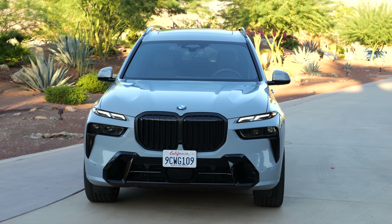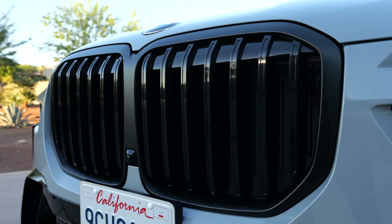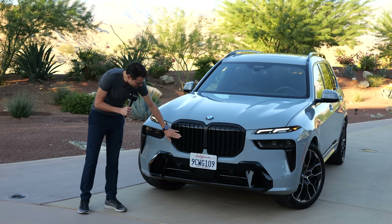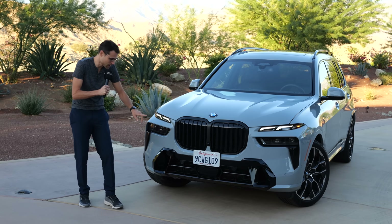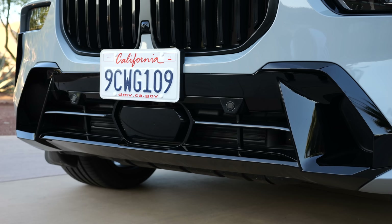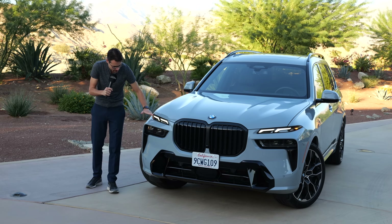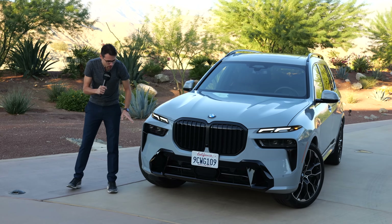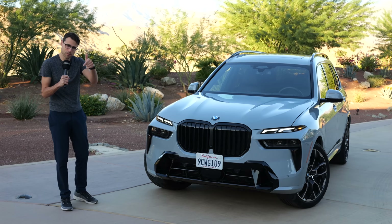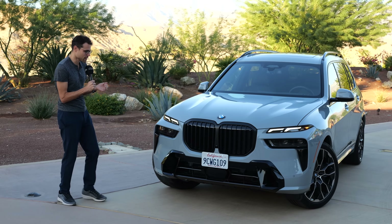Look at that with the extended shadow line. Here you can see the double kidney is in all black — and look at how large it is. Vertical fins right there, and also in the M Sport, the contrasting lower bumper. They have split the daytime running light and the main headlamps, which has created a lot of discussion. Some love it, some hate it — tell me in the comments which side you're on. Overall, I think a very impressive setup.